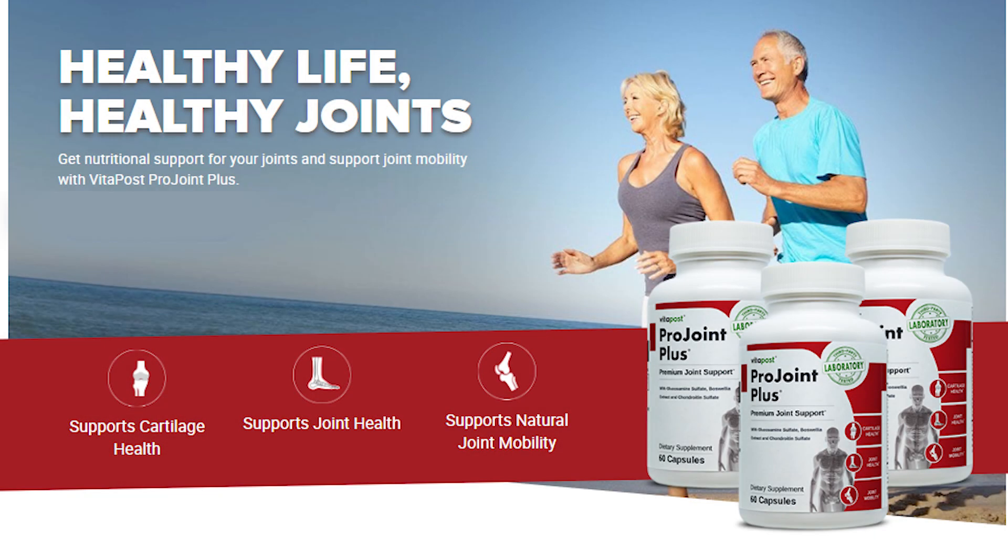Hey everybody, what's up? So today in this video we're going to be talking about the ProJoint Plus. If you are here watching this video, it means you actually want to know more about it, right? So I suggest you stay tuned and watch this video until the very end because I have some really important things to share with you about it and I also want to get to the whole bottom of what the ProJoint Plus really is.